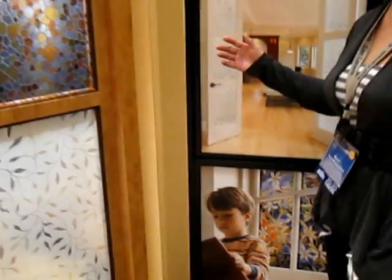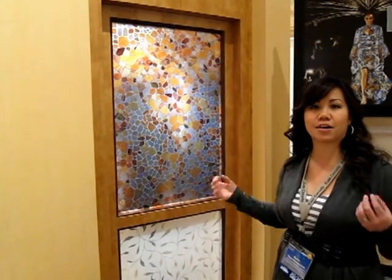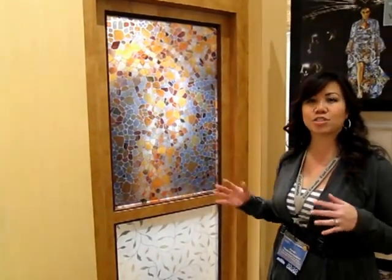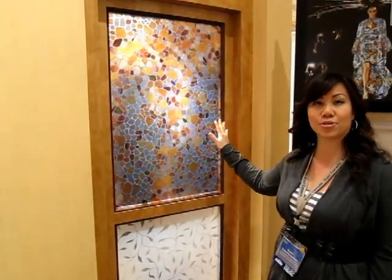What I also love most is this pebbled look over here. Can you imagine this in a bathroom, transforming it into a really spa space — serene, beautiful. This is one of my favourites; you can use it on a glass closed shower door.